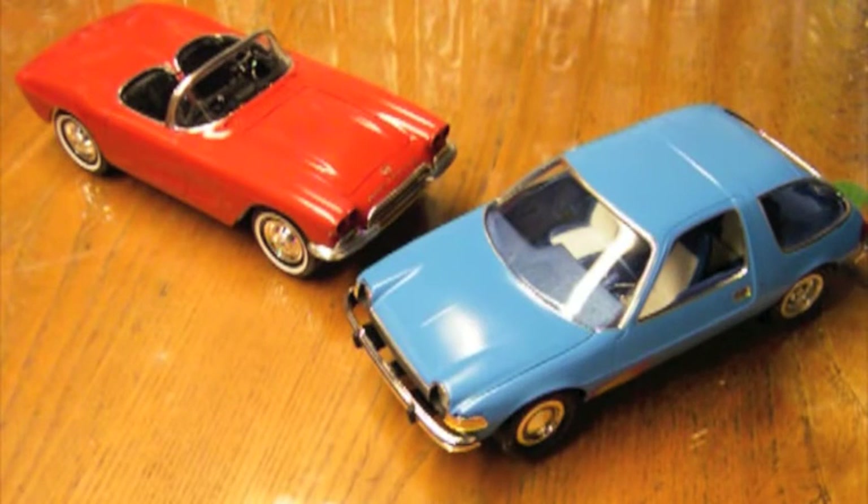Hi guys, this is Bill from Spencer1984.com with an update about what's on the bench. In the last workbench update, I had just finished off the off-road charger from Furious 7, and I haven't started any new long-term projects. Instead, what I've been doing is trying to wrap up some things that have been sitting around for a while.